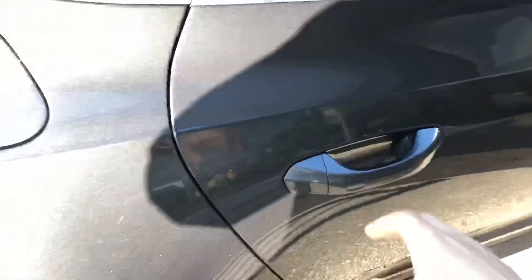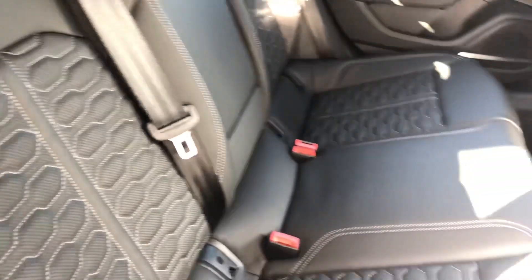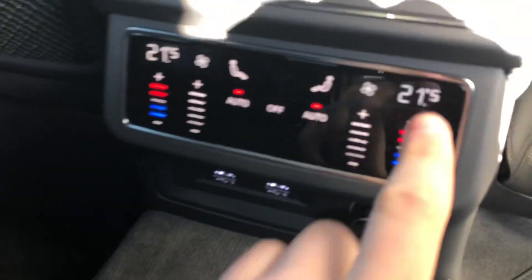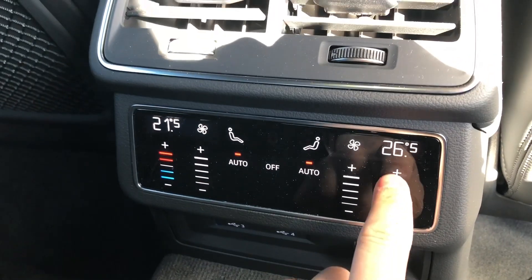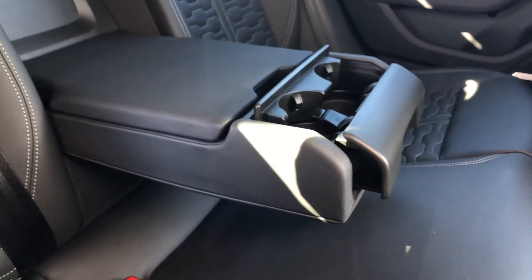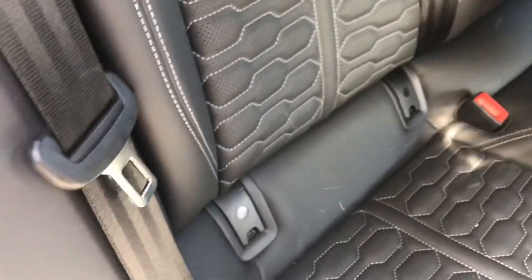Moving into the back of the vehicle, the interior is finished in gorgeous black leather with contrast stitching and perforated leather. There's plenty of legroom for up to three passengers, and we get deluxe four-zone climate control controlled via the touch-screen display in the rear. There's also a rear centre armrest for added comfort, as well as child ISOFIX anchor seat points.